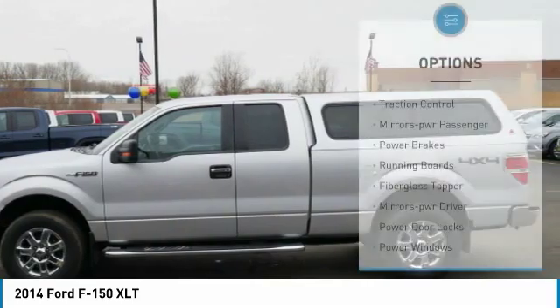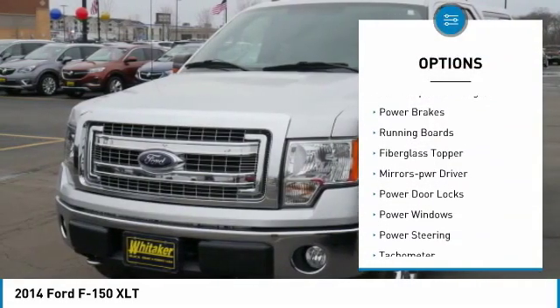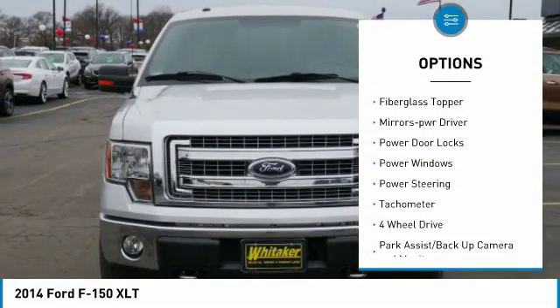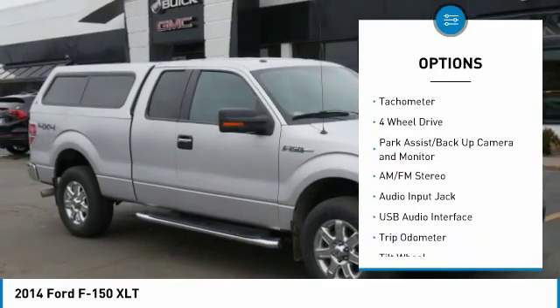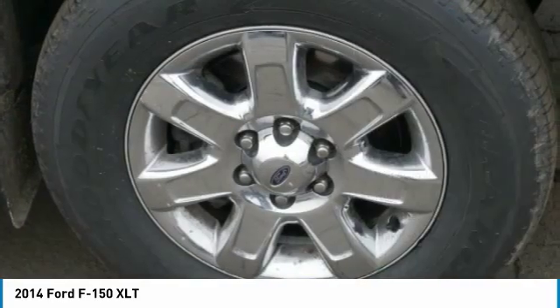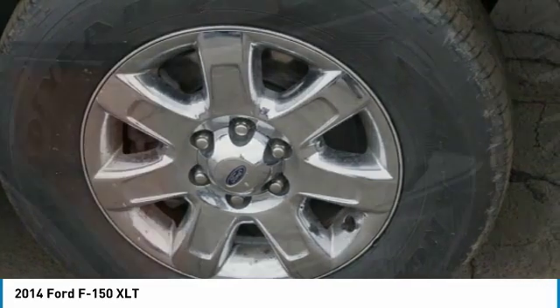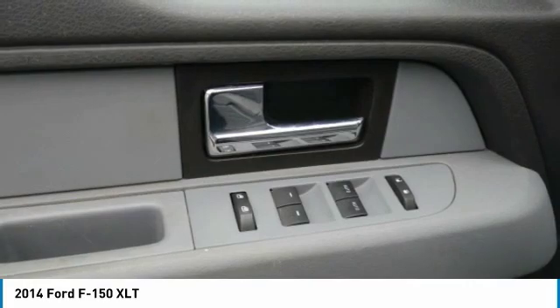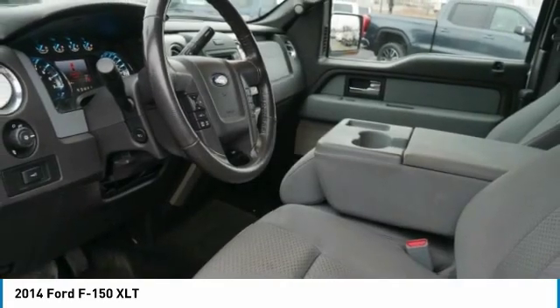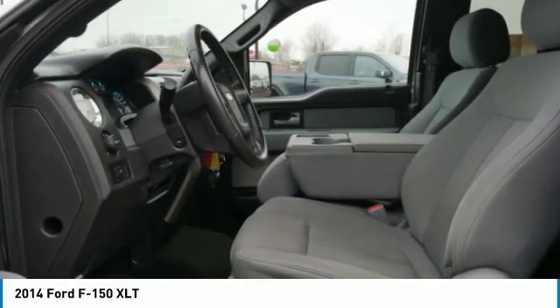Here are some of this vehicle's great options: traction control, power passenger mirrors, power brakes, running boards, fiberglass topper, power driver mirrors, power door locks, power windows, power steering, and tachometer. If affordable style and reliability are what you're looking for, this vehicle couldn't be more perfect — drive it today.